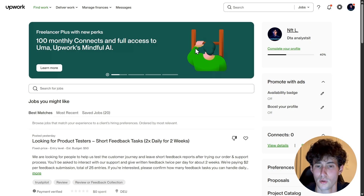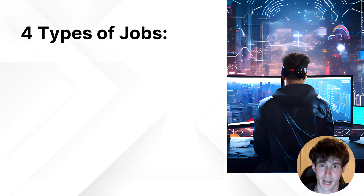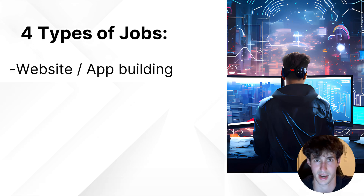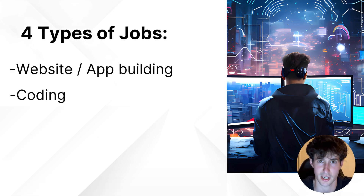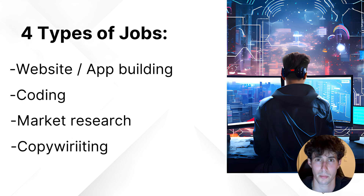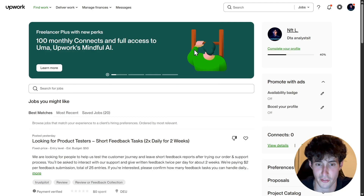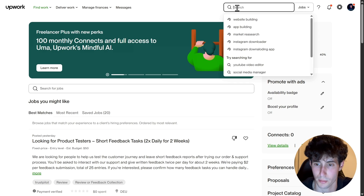The first thing we need to do is go to Upwork.com and find a job we want to complete. There are four categories of jobs I would personally advise you to apply to that you can easily fulfill with AI: website and app building, anything else related to coding, market research, and copywriting. For this video, I'll go with website and app building since these jobs are typically higher paying. Go to the search bar and search for the job you want to complete.